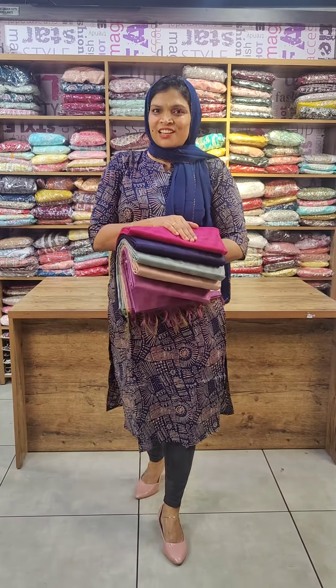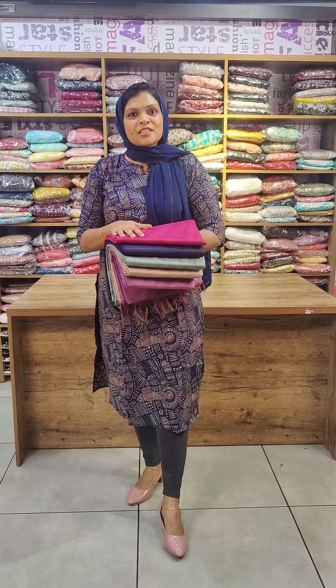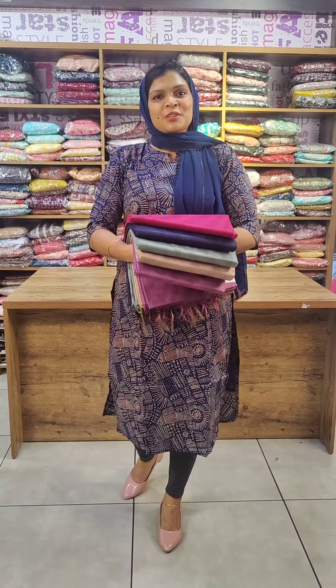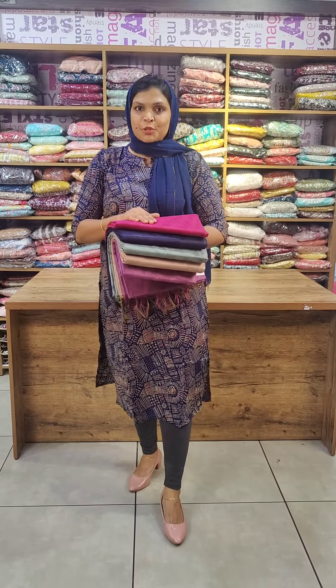Semi-silk saris in the collection in this video, budgeted by price range. In the 899 price range, there are 5 different color shades. Please see the website through the orders link in the description.